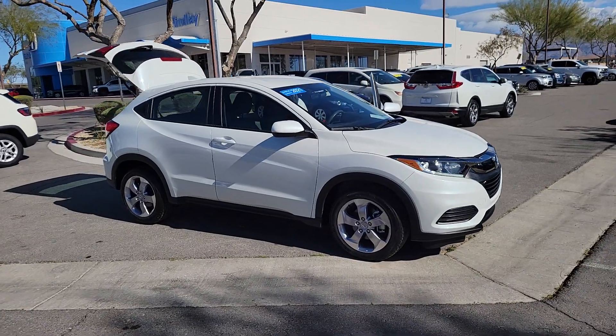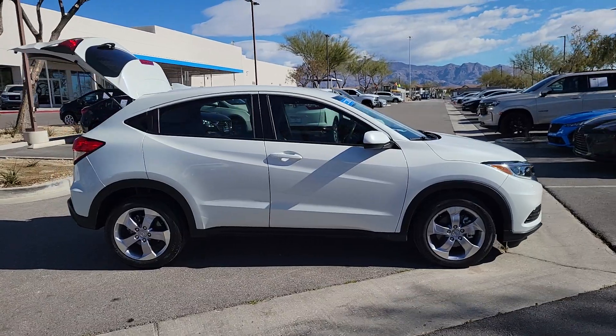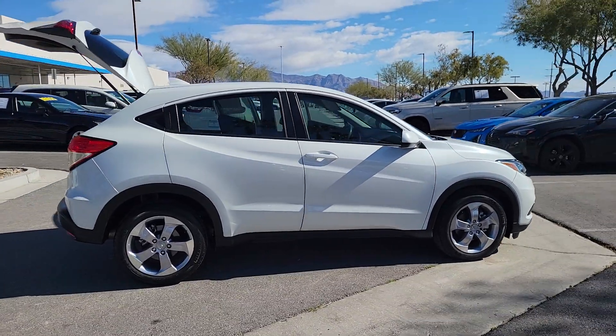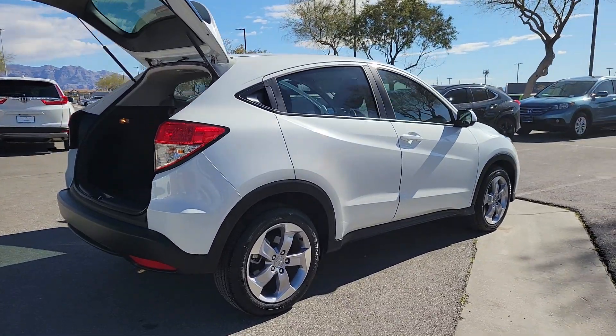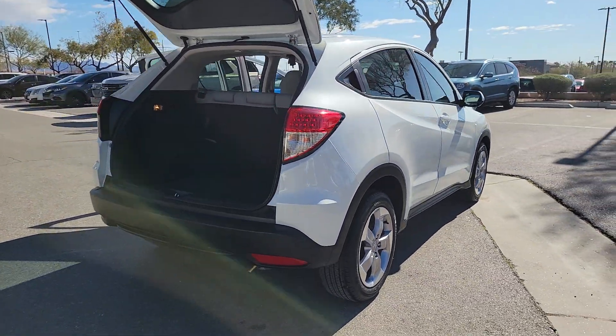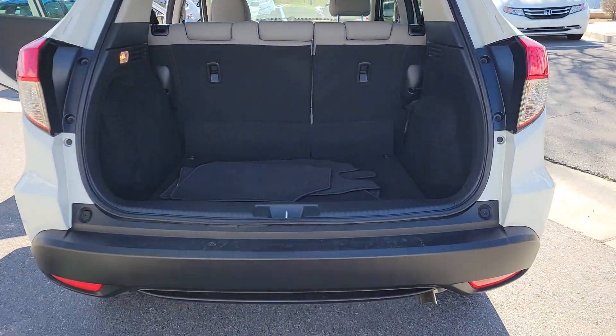Enjoy the view of this 2021 Honda HR-V with less than 15,000 miles on the odometer. This vehicle provides excellent value and helps you meet the demands of your busy life in comfort and style, from its ingenious seating options to its advanced safety and connectivity technology.